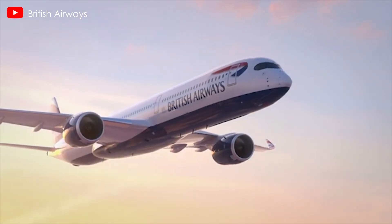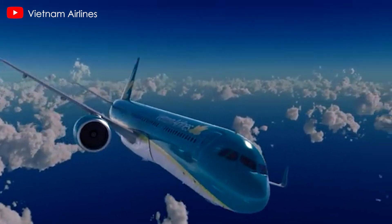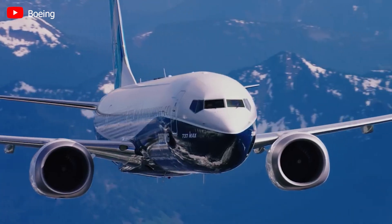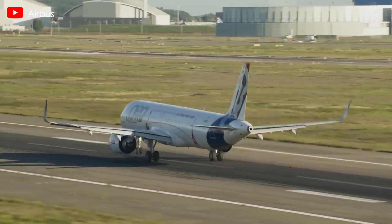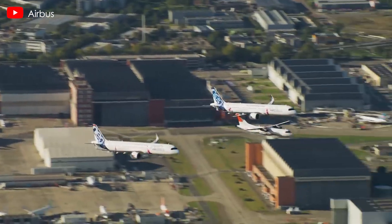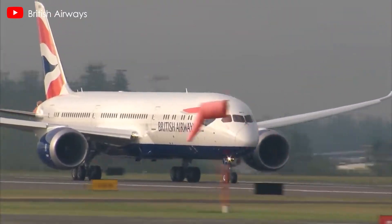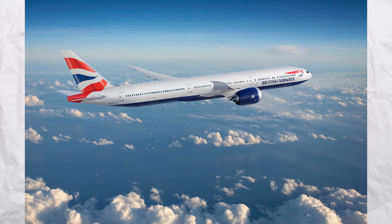BA isn't the only airline vulnerable to IT outages. In July this year, several airlines around the world had to ground their planes after a system glitch affected operations. More than 6,000 flights were canceled on a single day, with airlines incurring significant losses. Airlines and airports across the US, India, Japan, Australia, the UK, and New Zealand faced problems, with carriers experiencing long queues at check-in counters. These incidents highlight the importance of robust IT infrastructure to avoid future disruptions.